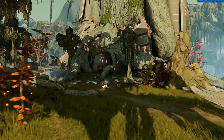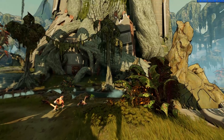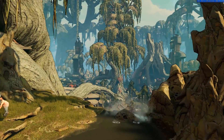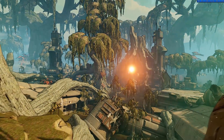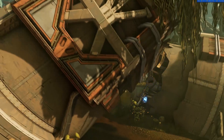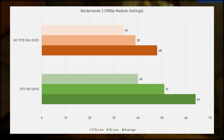The next game is Borderlands 3 from 2019, developed by Gearbox Software and running on Unreal Engine 4, tested with the built-in benchmark with medium settings. Unreal Engine 4 is known to run really well on Nvidia cards, and here it is no different, with the GTX 780 being 33% ahead of the 7970 GHz. The 780 averaged 64fps and the 7970 GHz only 48. The 0.1% and 1% lows were respectable on both cards, even though they were both running into their 3 GB VRAM limit.